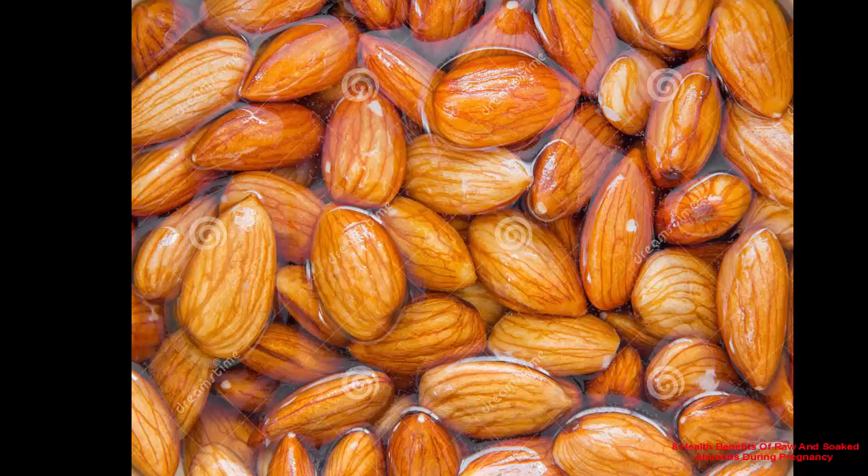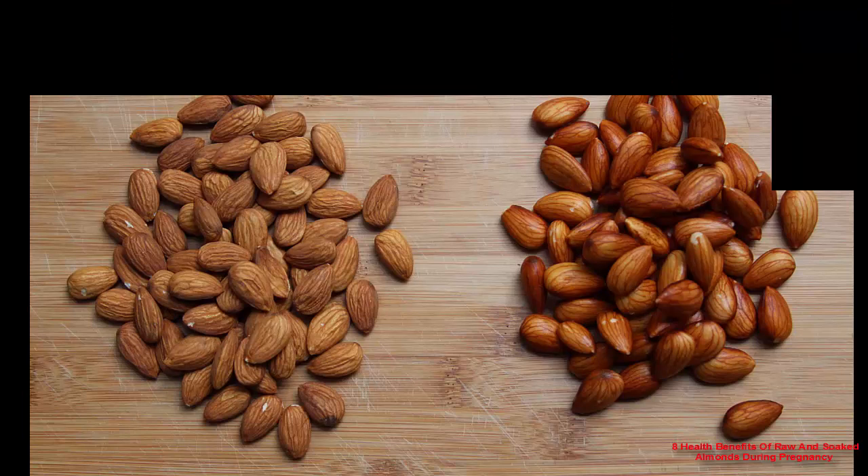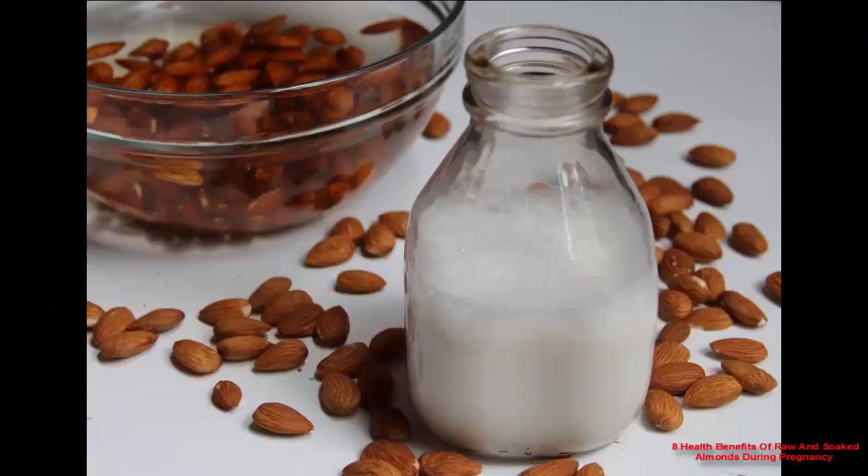Are soaked almonds better than raw? Though both forms are healthy, soaked almonds are always the better option. Reason 1: they degenerate phytic acid. Phytic acid present in plants improves the life of nuts and seeds, but it also slows down the absorption of essential minerals in our body. Too much phytic acid can cause mineral deficiency. Soaking nuts removes phytic acid and releases phosphorus, which is good for bone health and easy digestion.